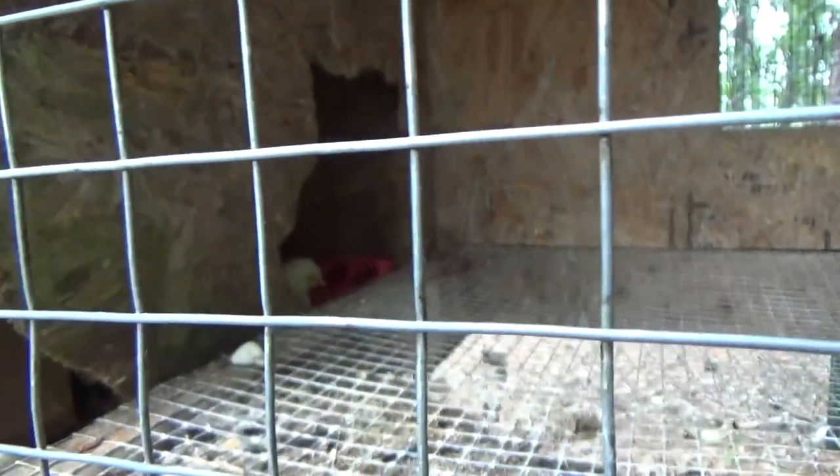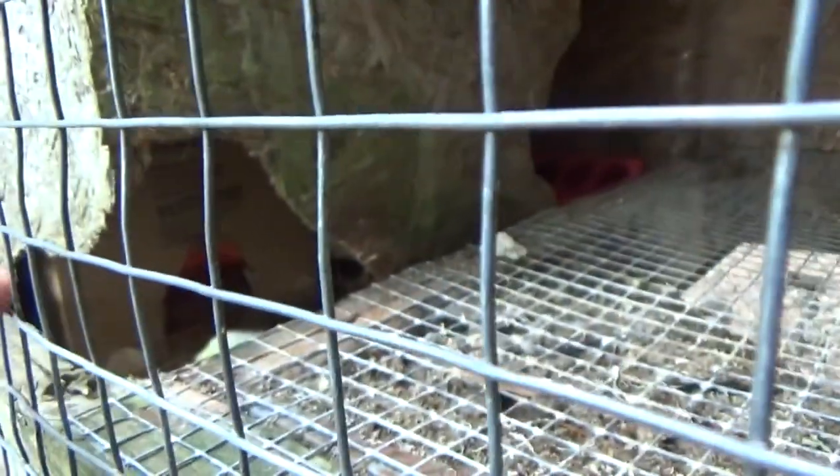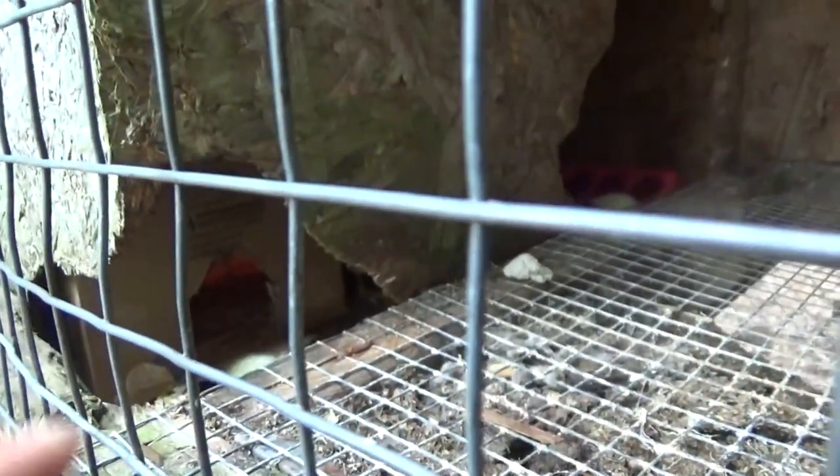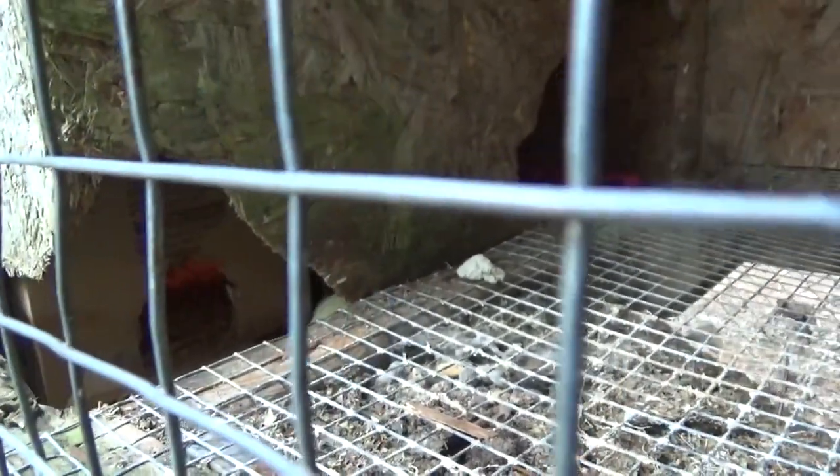They have food and water and they have heat. In here they have an entrance — you can see the original box I cut a hole in. Inside there is light. You can see the light glowing inside there, a little red glow. They can come and go and they are using it. So they can go in where it's warm, come out and get food and water.